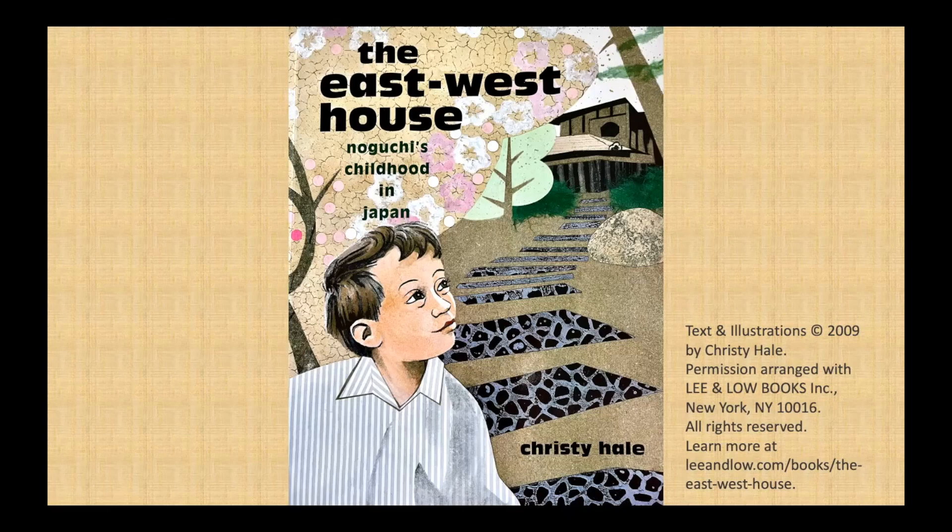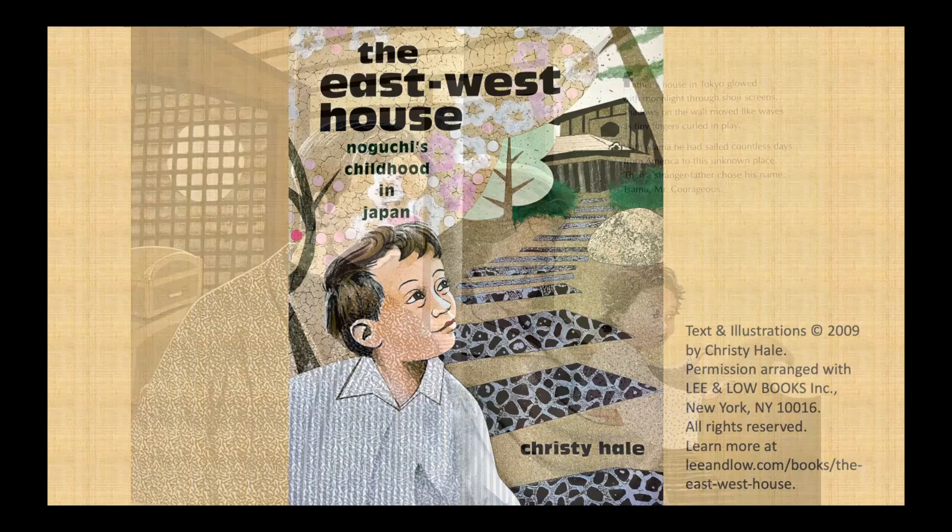Thank you so much for sharing all of that about Isamu Noguchi. I'm so interested to hear more in this book called The East-West House, Noguchi's Childhood in Japan. The text and illustrations are by Christy Hale. Special thanks to Lee and Lo Books for permission to use this book.